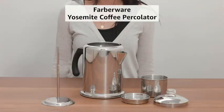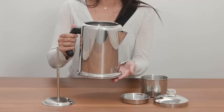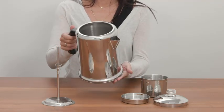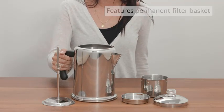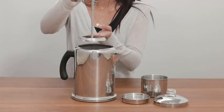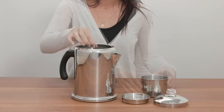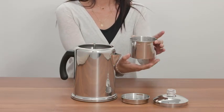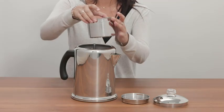Number 1: Farberware 47053 Classic Stainless Steel Yosemite 12 Cup Coffee Percolator. The Farberware 47053 Classic Stainless Steel Yosemite 12 Cup Coffee Percolator offers a timeless and efficient way to brew delicious coffee. Constructed from durable stainless steel, it boasts a classic design that blends functionality with elegance. This 12 Cup Coffee Maker features a permanent filter basket, eliminating the need for paper filters.